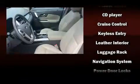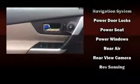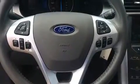Passengers are protected by various safety and security features, including dual front impact airbags, front side impact airbags, traction control, brake assist, a panic alarm, and four-wheel disc brakes with ABS.